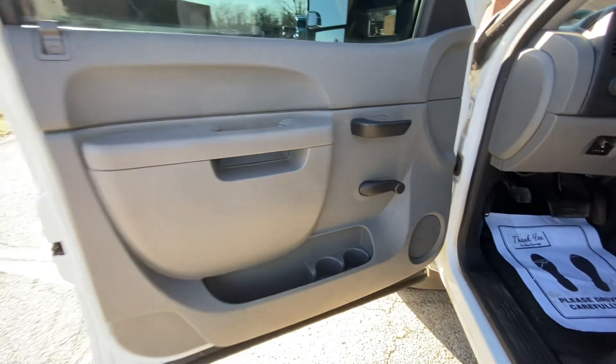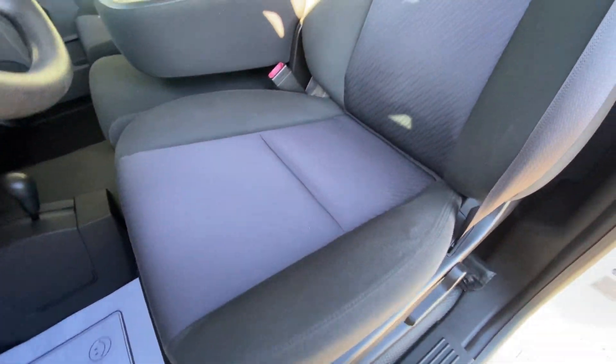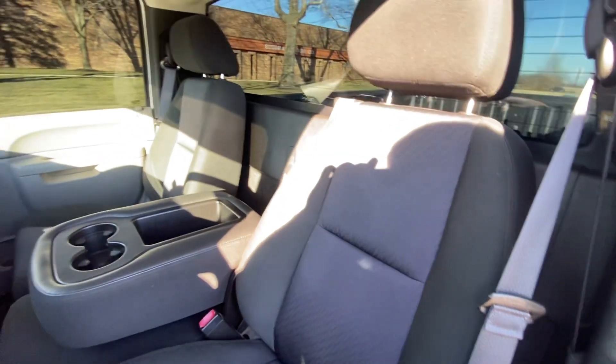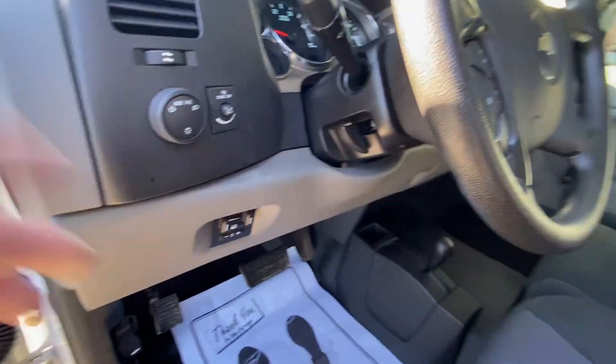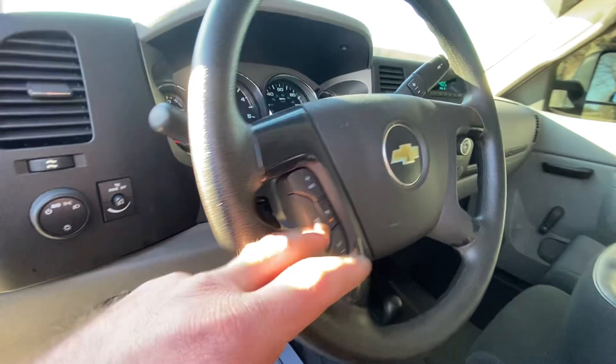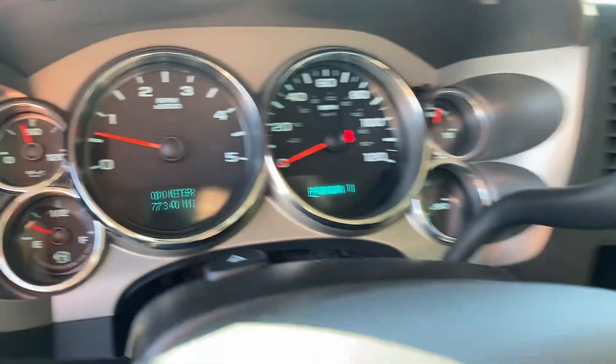The interior is just as clean as the outside. Black interior, cloth seats. Factory brake controller, tilt, cruise — 77,340 miles.